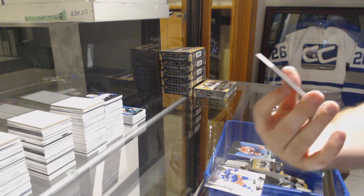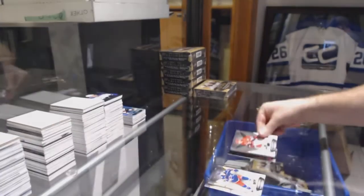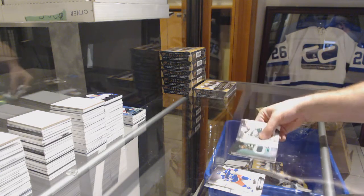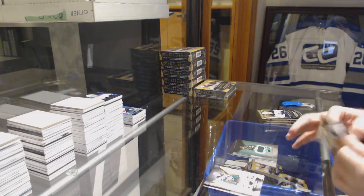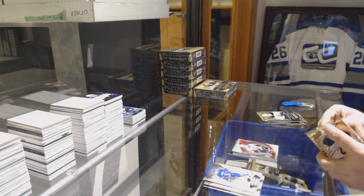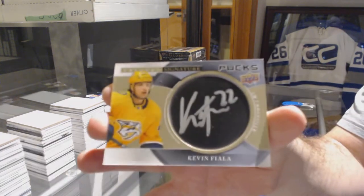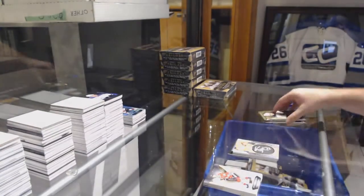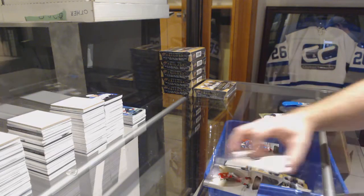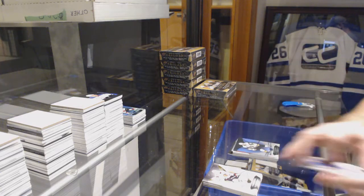We've got number /265 for the Carolina Hurricanes — Sebastian Aho, base match. Carolina actually does exceptionally well in this too. Jordan Greenway for the Minnesota Wild, /499 Rookie Premieres. Brady Tkachuk, rookie /599 for the Ottawa Senators. Signature pucks for the Nashville Predators — Kevin Fiala. We've got a Red for the Blue Jackets — Cam Atkinson. Vegas Golden Knights, Riley Smith, Blue.